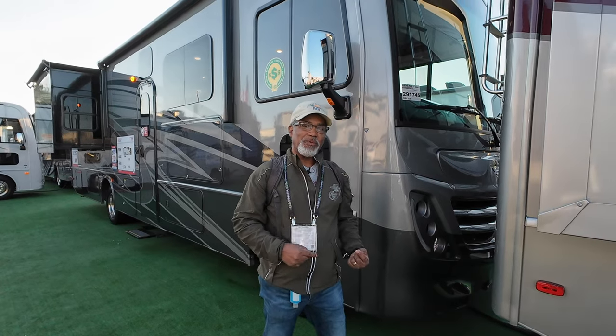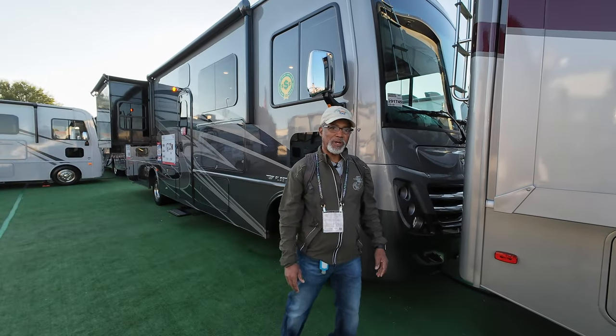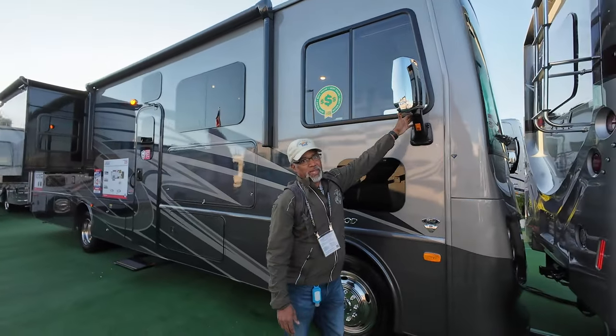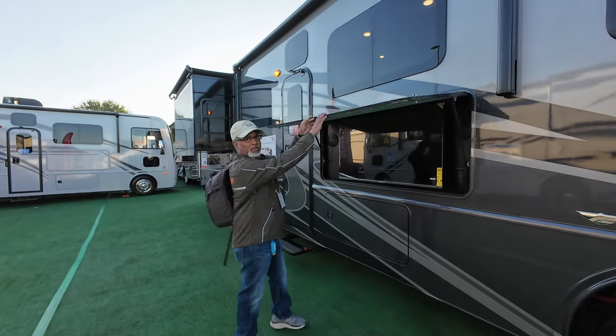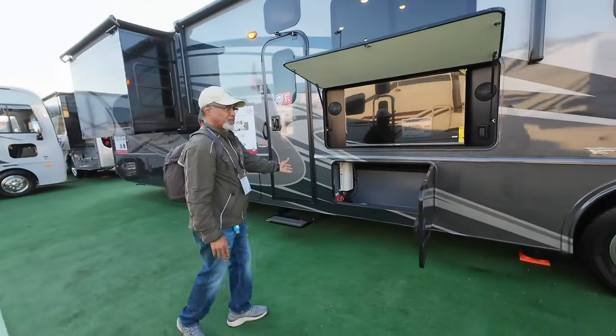This has the 7.3-liter Ford V8 Godzilla engine putting out 350 horsepower. Around the sides, we have chrome mirrors with a rear view camera built into them, a doggy window, and it's riding on 19-and-a-half-inch tires. Here you have your outdoor television with stereo speakers, and below that, storage and your inverter.